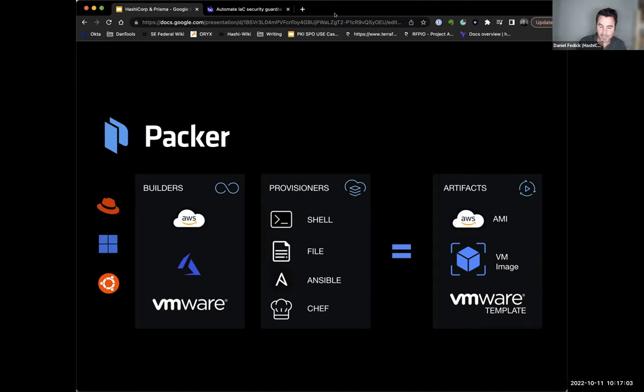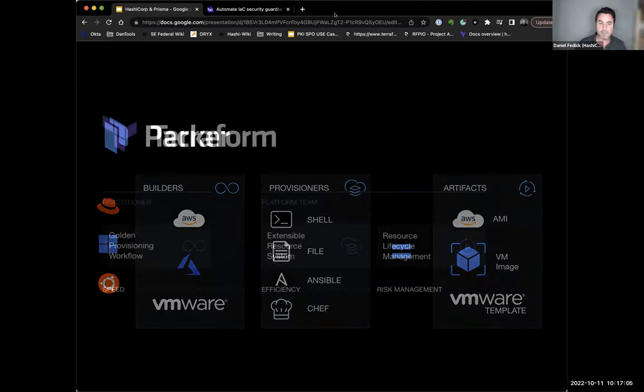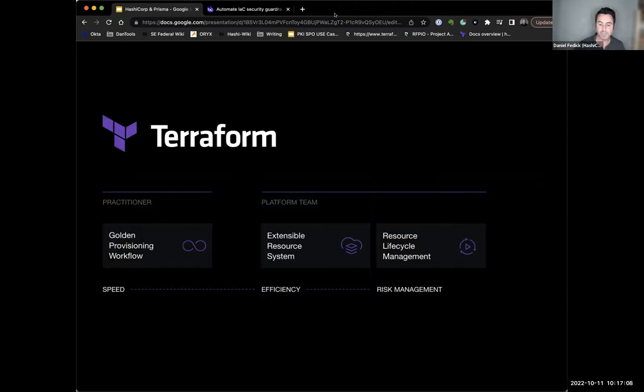Once we built our Packer images, we were able to go into Terraform and say, okay, now we want to build an instance and all the surrounding infrastructure for this application. We wanted to create a golden provisioning workflow in a world with multiple clouds, multiple instance types, multiple resources, and different API types. How do we do that with Terraform and codify it into a repeatable pattern that we can iterate as things change in your organization and environment?